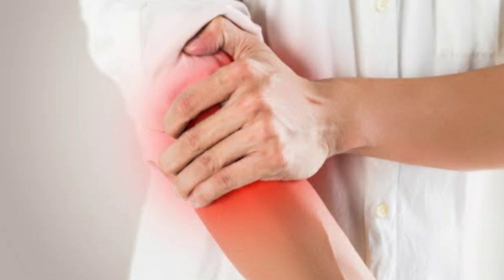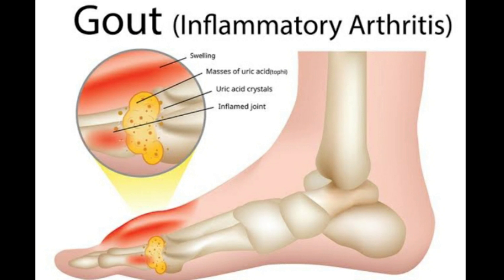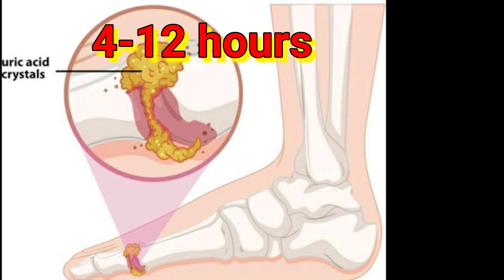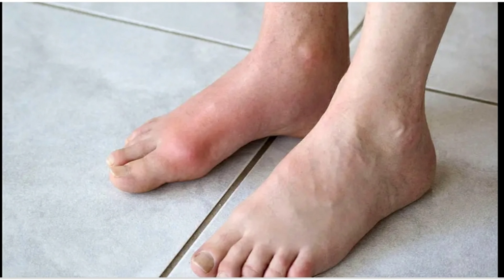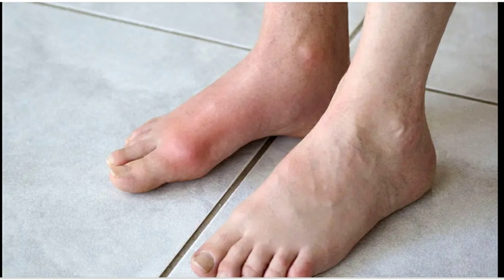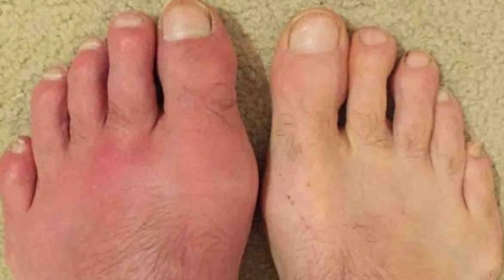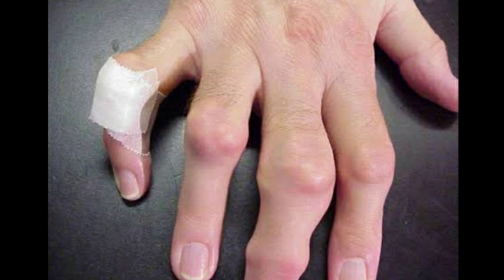The elbow, the wrist, and the fingers are also affected. The pain is likely to be most severe within the first 4 to 12 hours after it begins. Another symptom is lingering discomfort — after the most severe pain subsides, some joint discomfort may last from a few days to a few weeks. Later attacks are likely to last longer and affect more joints.